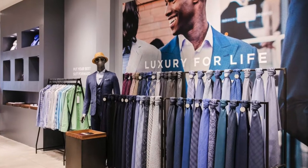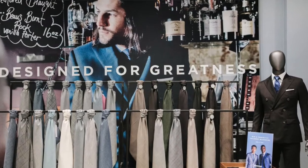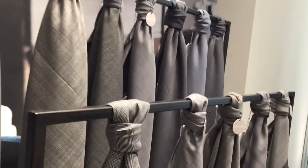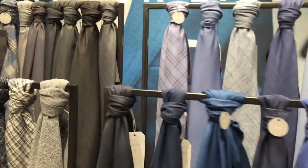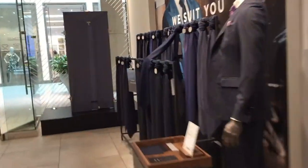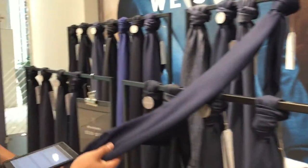First things first, you've got to pick some fabric. There are classic Italian fabrics, spring fabrics, and traditional options. Most of their fabrics are made of wool, but some are different materials like linen and silk. The premium fabrics are made in Italy. The spring and summer collection includes blues that work well for business and weddings.